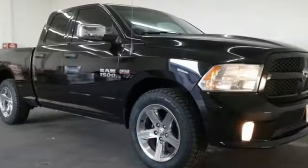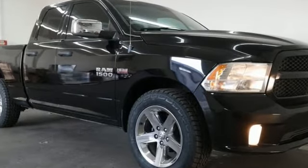Engineered to get things done, engineered to be a Ram. Hurry in today and see it for yourself.